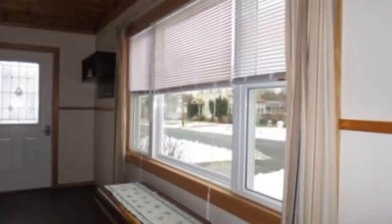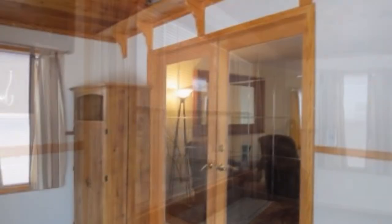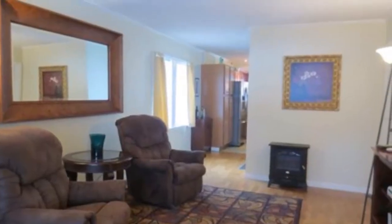As you walk in the house, you walk into an enclosed porch, a three-season room. You're greeted by exterior French doors, and you walk into the formal living room.